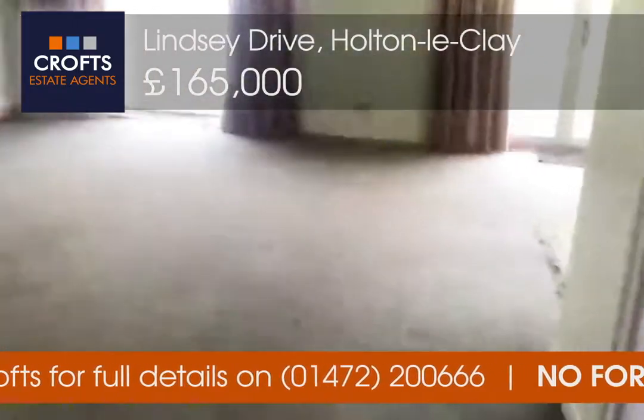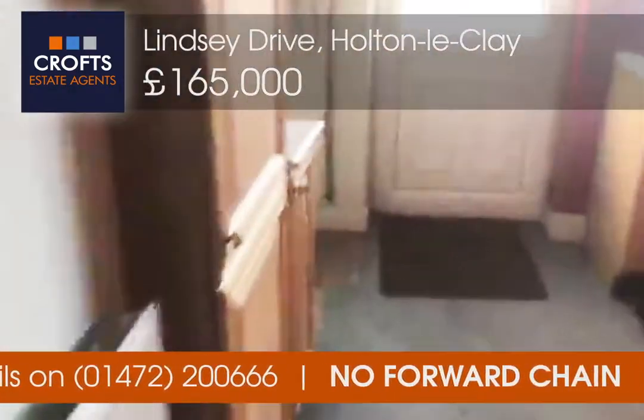Going out to the garden — it's a really good sized garden on this one.